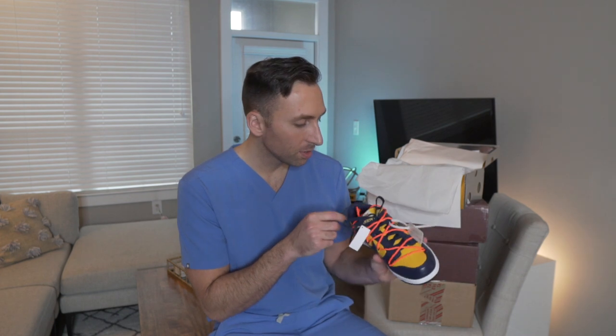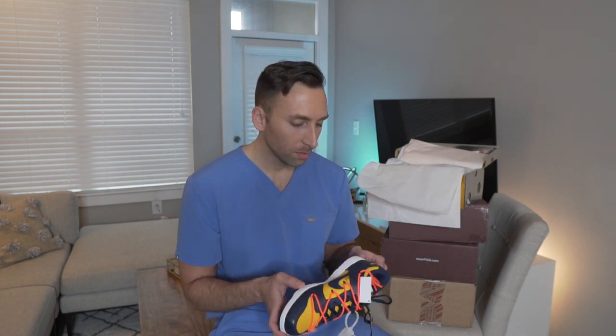These were around a hundred something dollars brand new but they're going for over seven hundred dollars now. This is a size eight and I'm just going to resell it. Lately I've gotten into the sneaker game — I don't know why, it just kind of intrigues me why these shoes go for so much.